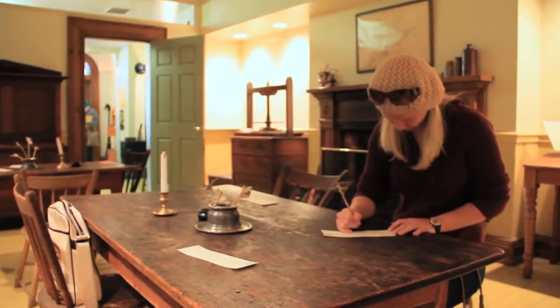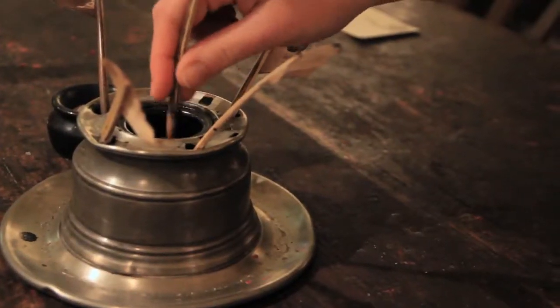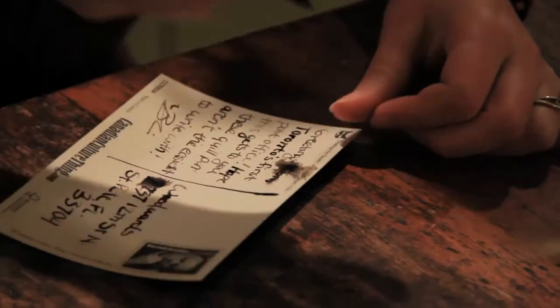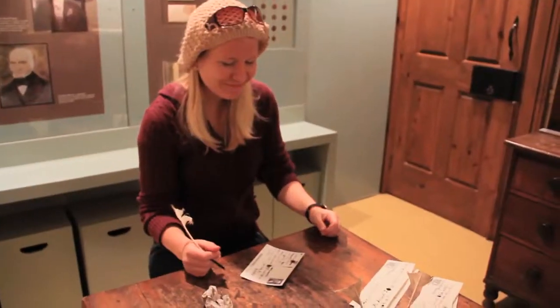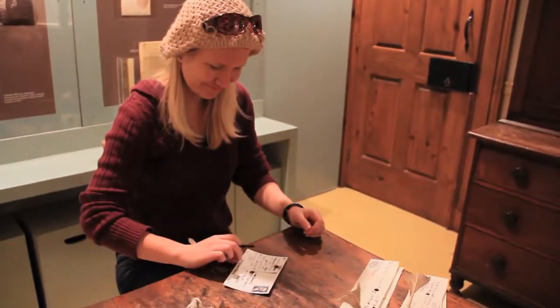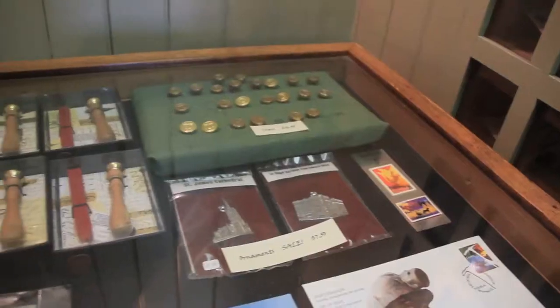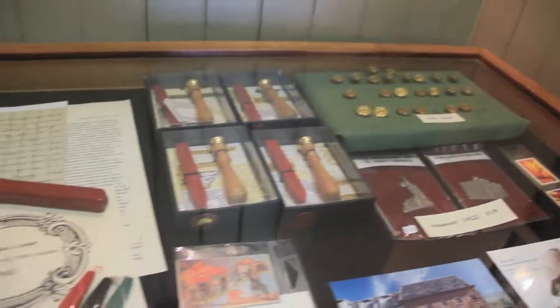Visitors to Toronto's first post office are given the opportunity to write letters with a quill pen and seal them with wax, as was done in the 1830s. Writing with a quill is a lot harder than I thought — where's my laptop? The gift shop offers many unique books about the history of Toronto, as well as your own quills and wax seals.